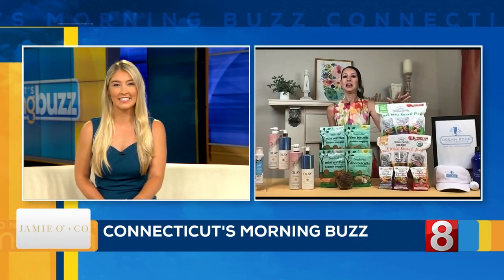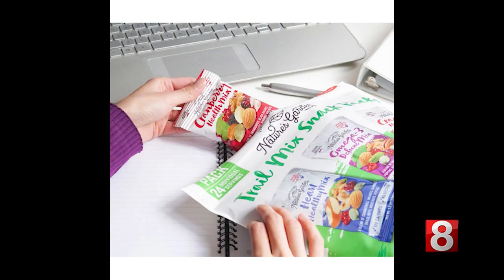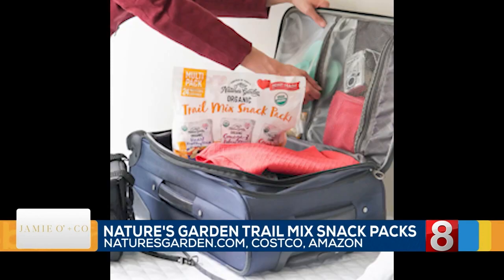This next item will also make prepping lunch for the next day easy as well. This is Nature's Garden Organic Trail Mix snack packs and their Healthy Trail Mix snack packs. They feature bite-sized versions of Nature's Garden's three best sellers: their Heart Healthy Mix, Omega-3 Deluxe, and Cranberry Health Mix. Each 24-ounce bag contains 24 single-serve snack packs — perfect for lunch boxes or even office drawers for a quick pick-me-up. Powered by nature, using only the finest vegetarian ingredients with a combination of nuts, seeds, and dried fruits, packed with vitamins and nutrients. You can find them at naturesgarden.net, Costco, or Amazon, ranging from $12 to $22.